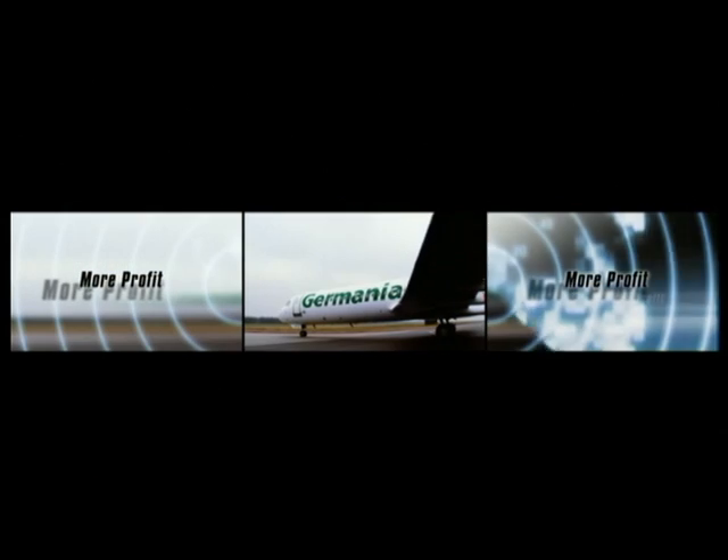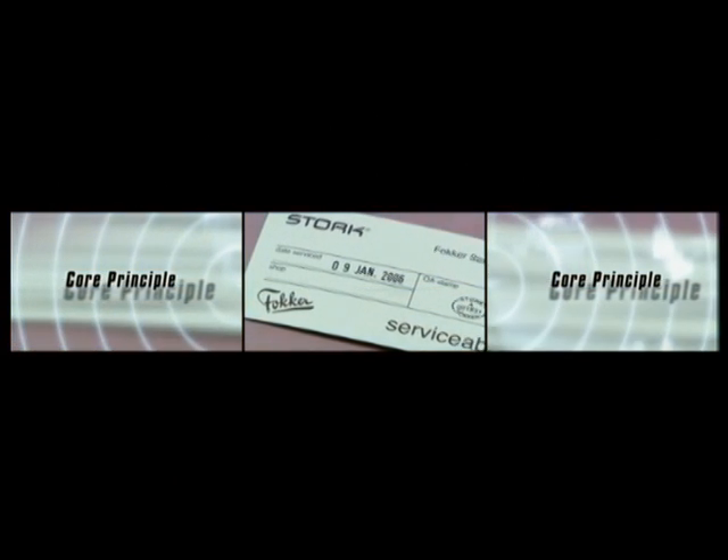Fokker Services. Keeping downtime low. The principle is very simple: the less scheduled and unscheduled downtime your aircraft have, the more profit you make. Sound good? It's the core principle of Fokker Services.